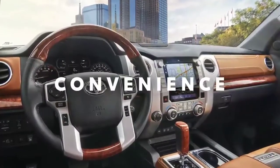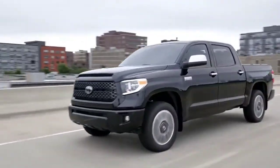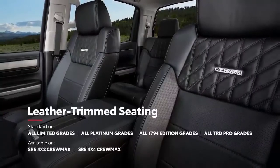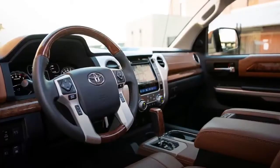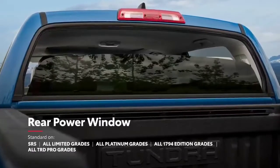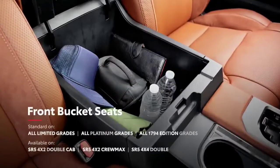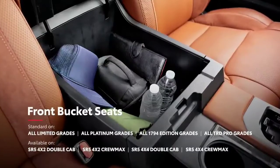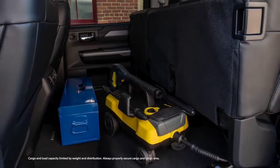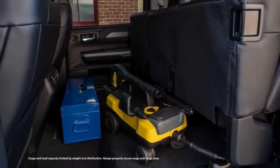Inside Tundra, there's an optimal blend of functionality and comfort that gives the driver and crew plenty of room to stretch out. With premium materials throughout the cabin, this rugged interior has a solid, upscale feel. Tundra is loaded with convenience features, including an available rear power window and power moonroof to see the big open sky. Opting for front bucket seats provides a spacious center console with an easily accessible power outlet. And in the rear of the cabin, the 60-40 split fold-up rear seats free up a ton of usable space to fit work equipment and camping gear when needed.